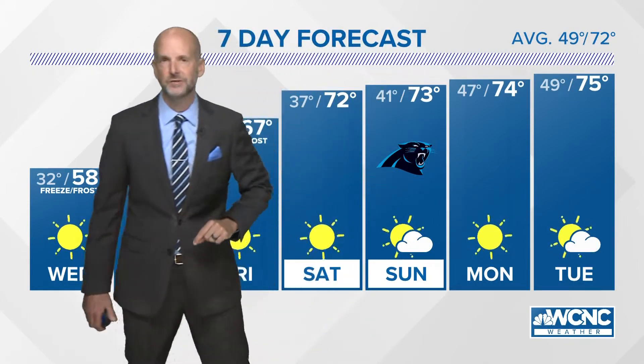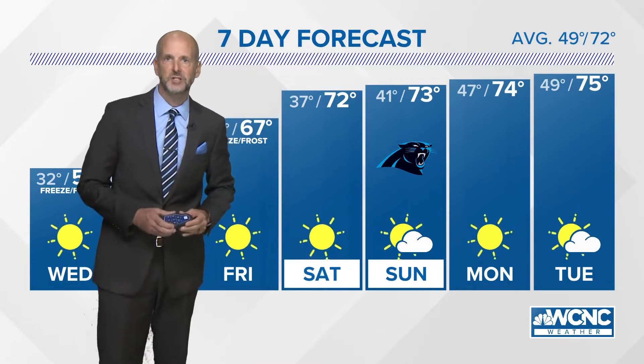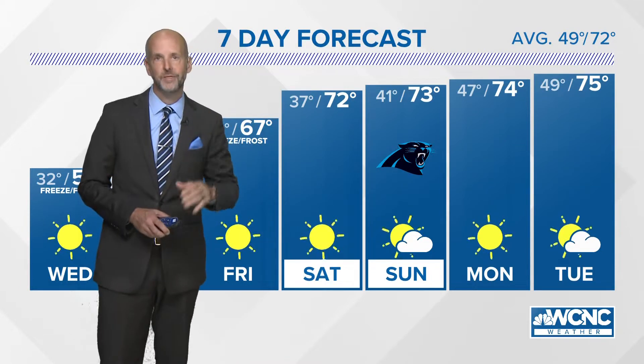If you woke up this morning and your car was outside, you may have had that low tire sensor pop up. Meteorologist KJ Jacobs explains what that means and why it went on this morning.